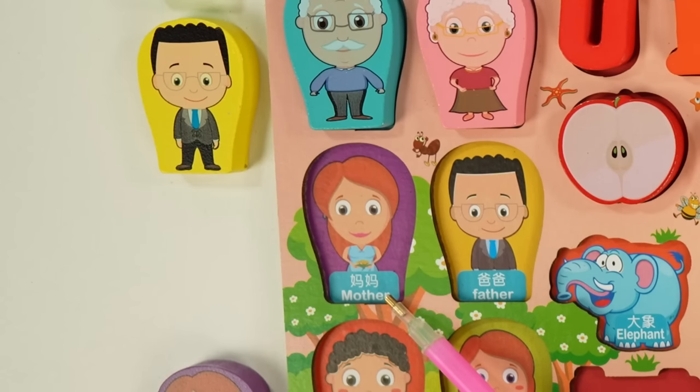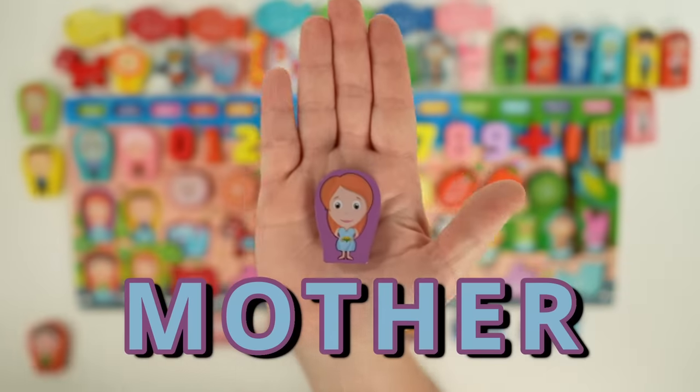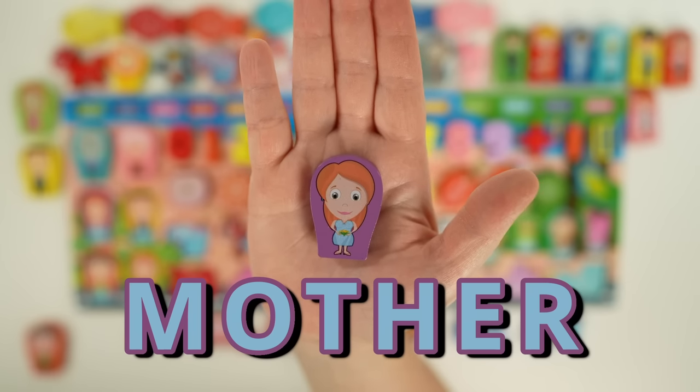This is a mother. You might call your mother mom or mommy. Here's our mother — she's wearing a blue dress and holding some yellow flowers, and she has red hair.